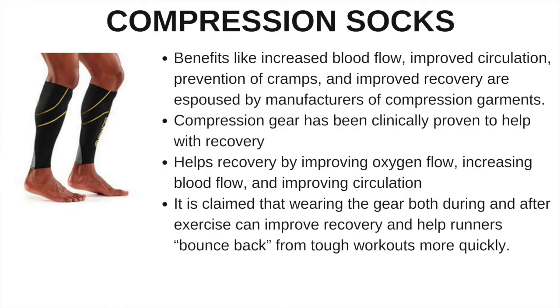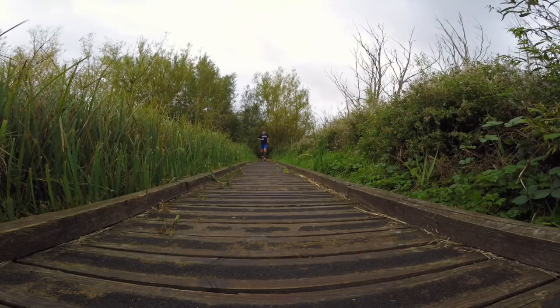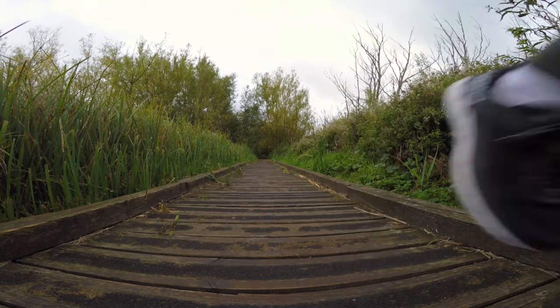Before we get on with the test, let's find out exactly what these things are meant to be doing. Compression socks or compression calf sleeves - the claimed benefits are increased blood flow, improved circulation, they help with the prevention of cramps, and they improve recovery. Compression gear has been clinically proven to help with recovery by improving oxygen flow and circulation. They give these things out in hospitals and they say about wearing them on planes for deep vein thrombosis. It is claimed that wearing the gear both during and after exercise can improve recovery and help you bounce back quicker.